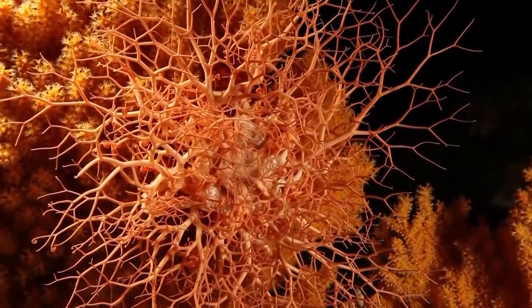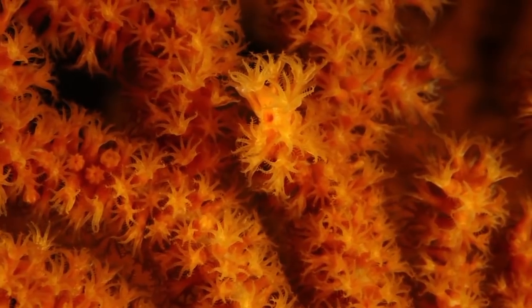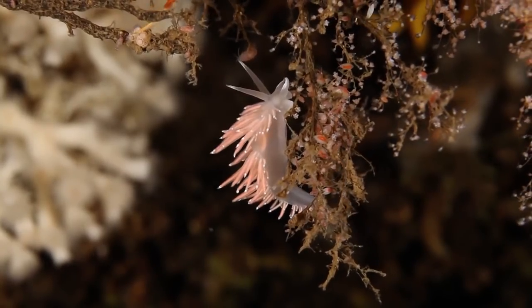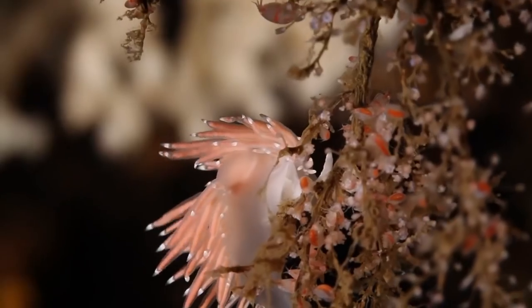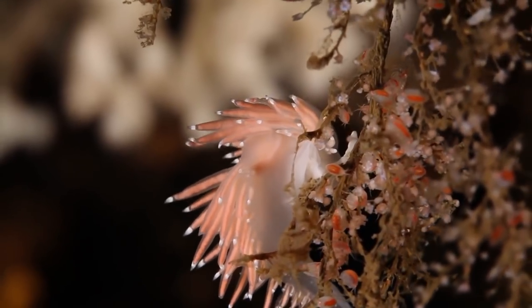Colourful sea fan corals sit high on the reef. Nudibranchs farm the sea fans. The sea slugs absorb the sea fans' toxins and use it in self-defence, adding poison to their colourful tentacles.